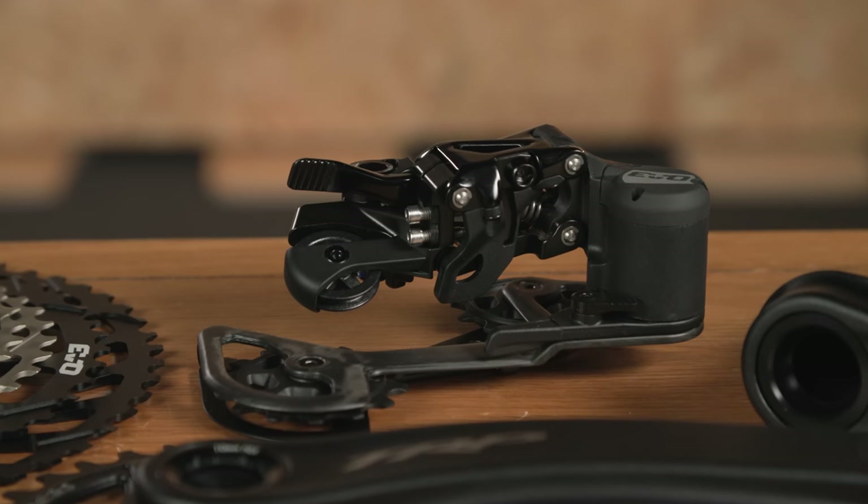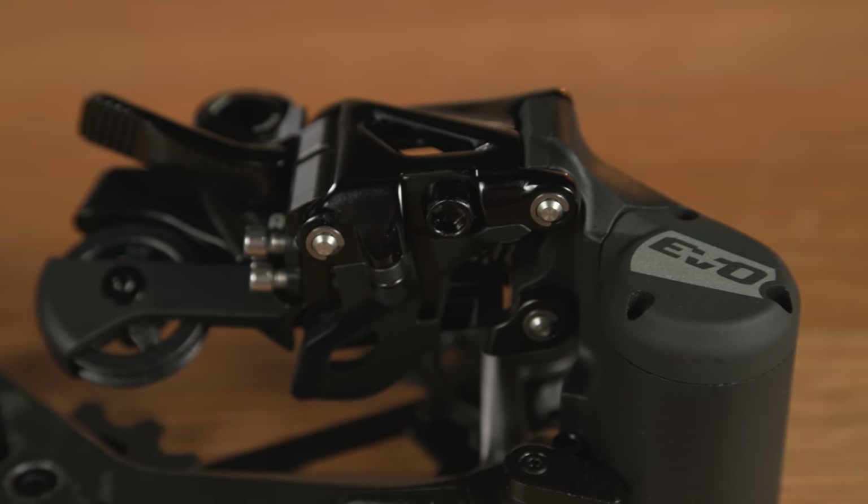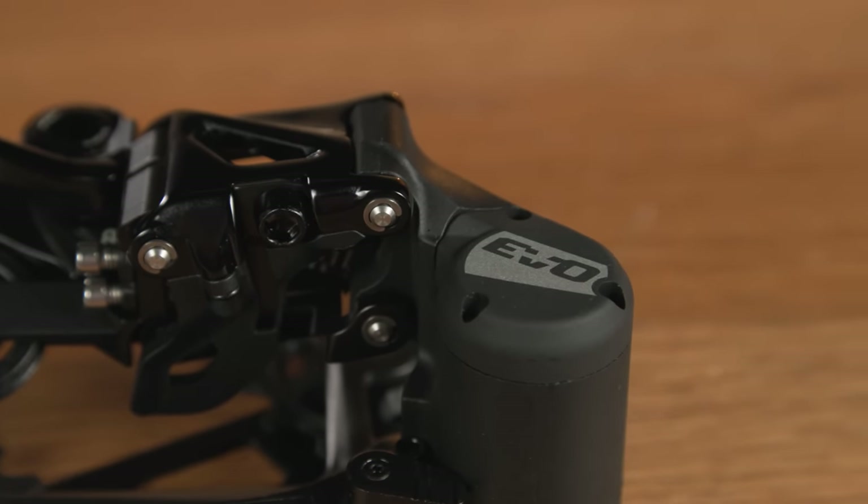The key differentiators over the SRAM and Shimano equivalents are the shifter and rear derailleur. The rear derailleur features a number of clever tools to help shifting performance and, importantly, keep drivetrain noise to a minimum.